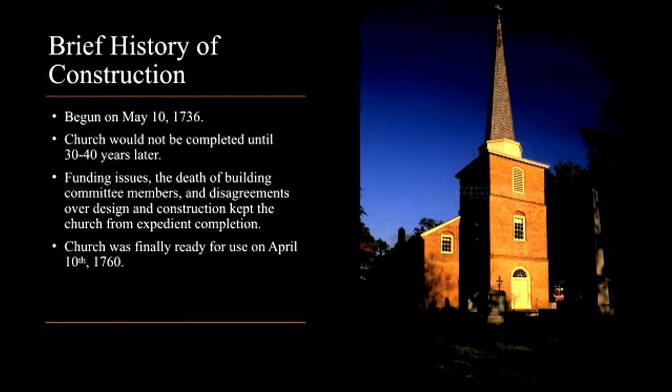St. Paul's Episcopal Church represents the second oldest church edifice in North Carolina, and the oldest to be in continual use since its founding. Begun on May 10th, 1736, St. Paul's would not be completed for almost another 40 years.